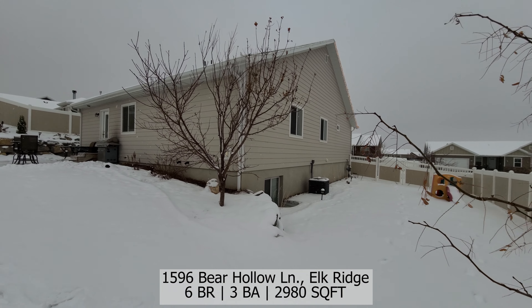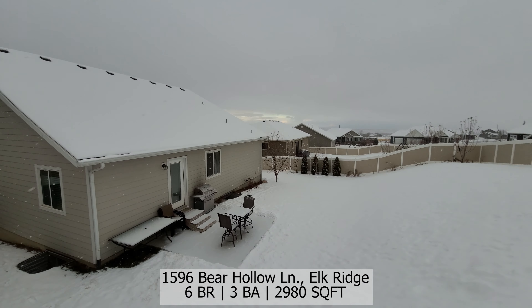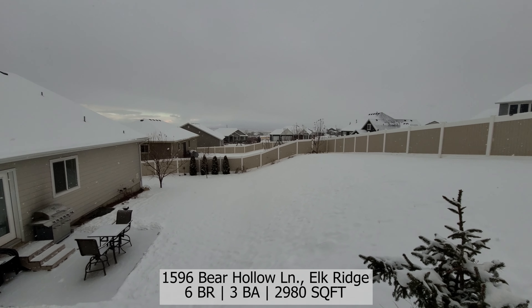Be sure to visit our website to schedule your private tour today and follow us on Facebook for up-to-date listing information. Thanks for joining us.